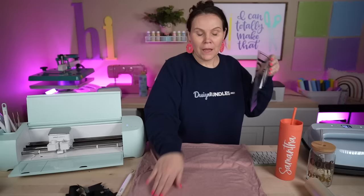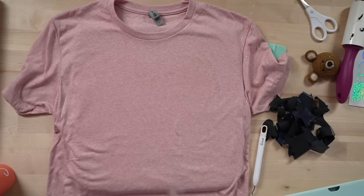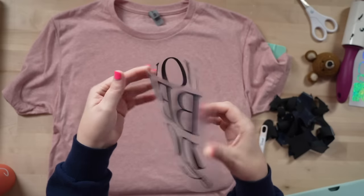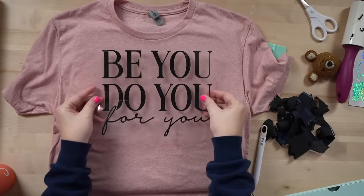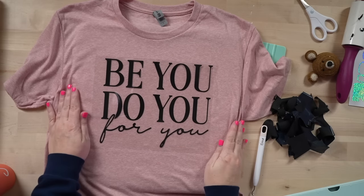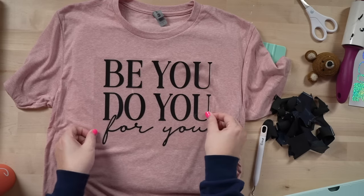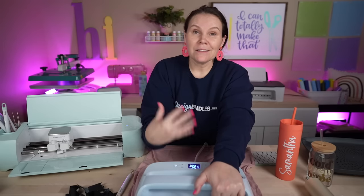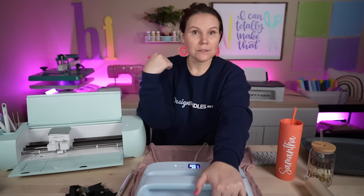Smooth everything out. To find your center, simply fold the t-shirt in half from side to side, get yourself a pinch there, and now you know where your center is. Come down around three to four fingers from the neckline. The t-shirt is nice and straight — now we're ready to go. Pop the EasyPress on it: 320°F for 30 seconds. Cricut has allowed us to start our very own businesses using a die cutting machine paired with the EasyPress, hat press, and mug press — they really made it nice for small business owners.